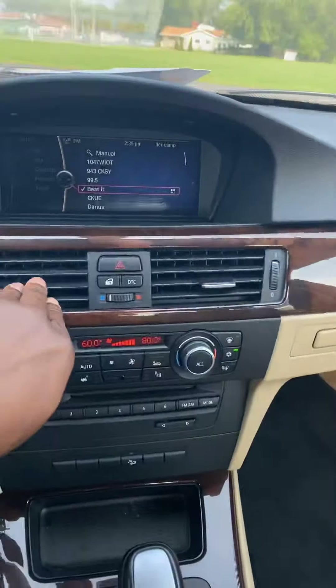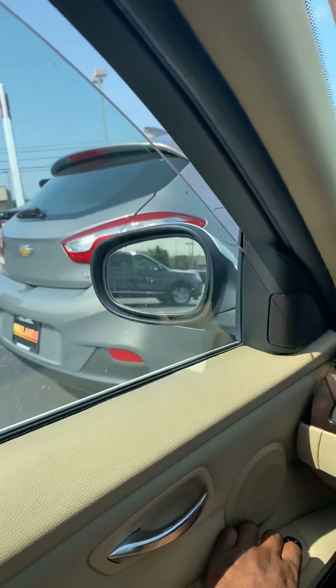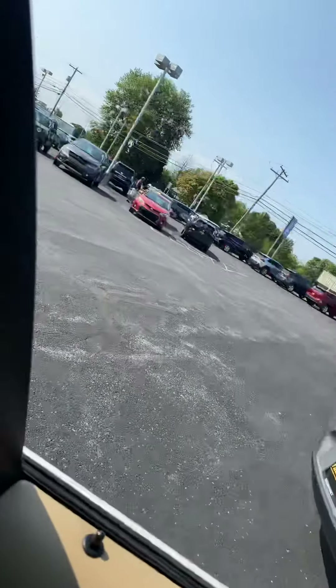Air is blowing super cold, sir. Just to give you an understanding, every window is rolling down. Roll those down, these two down.